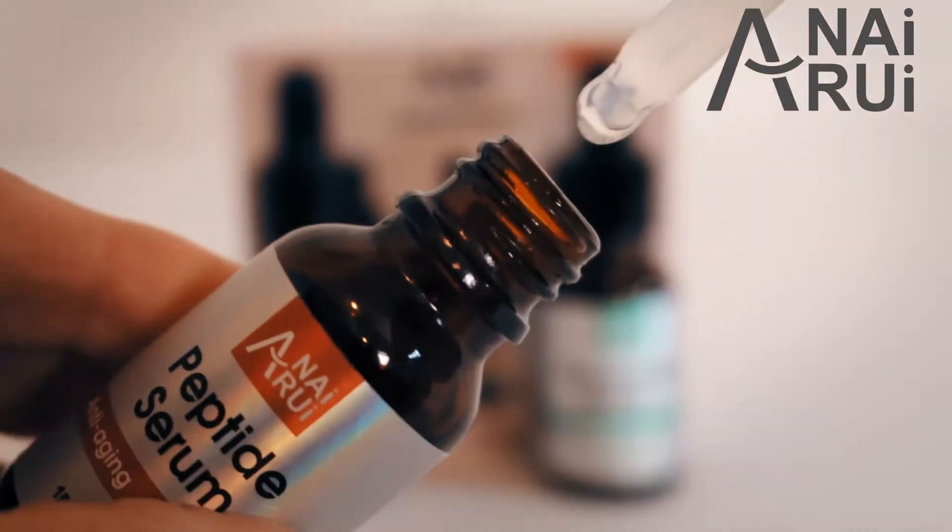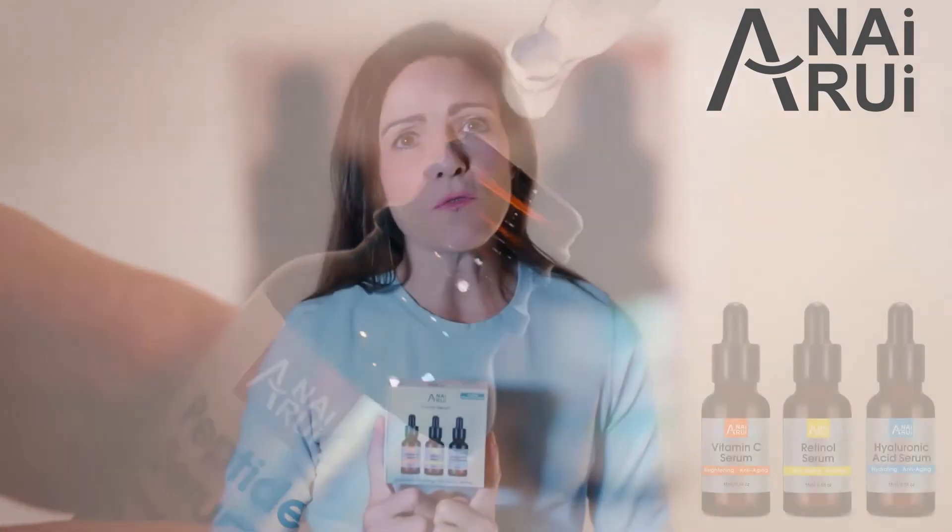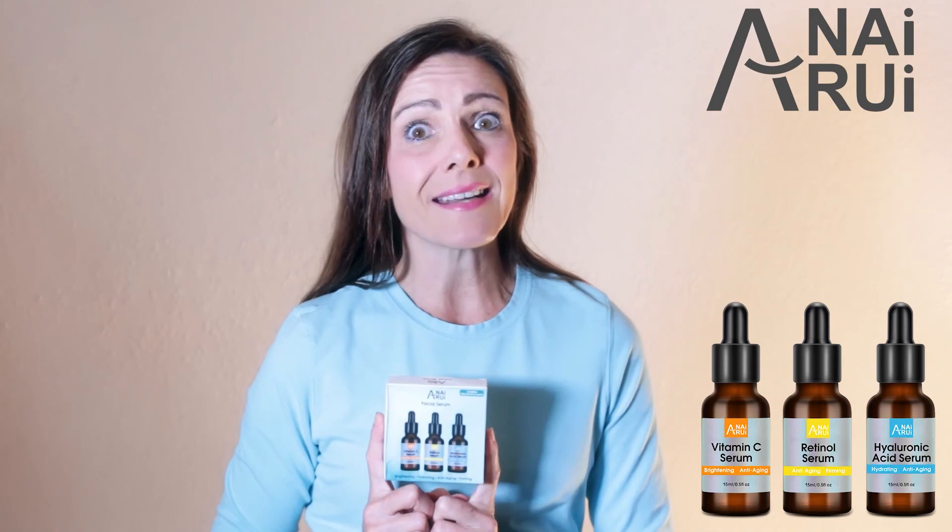You can choose two or three serums for the greatest results, or you can use whichever serum you feel that you need at any point in the day.